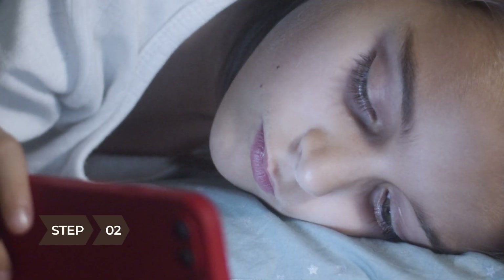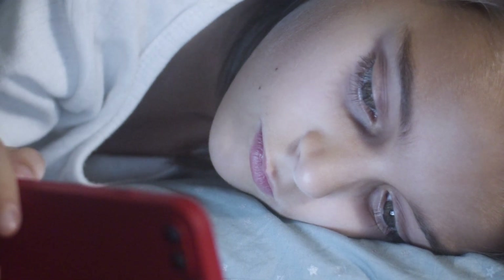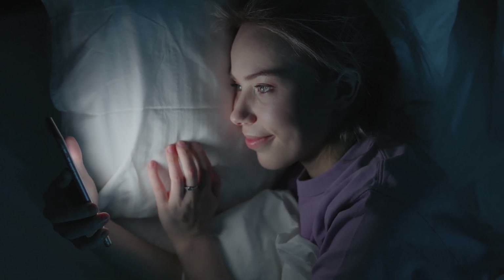Step 2. Turn off your cell phone at least an hour before going to bed. One study indicated that being exposed to cell phone radiation before going to bed may compromise sleep quality.